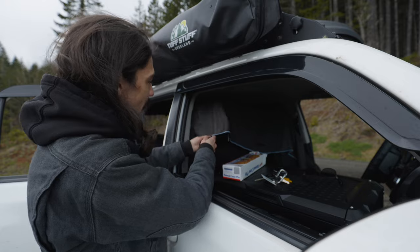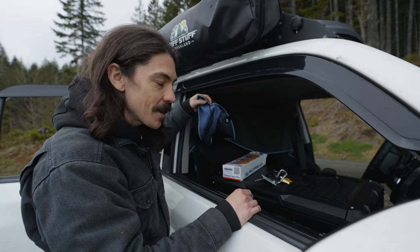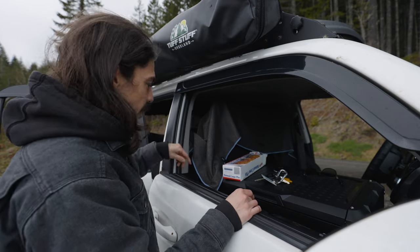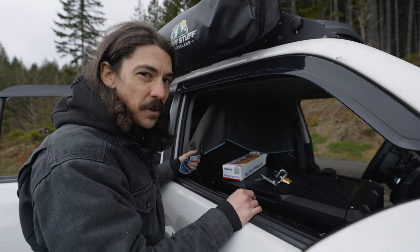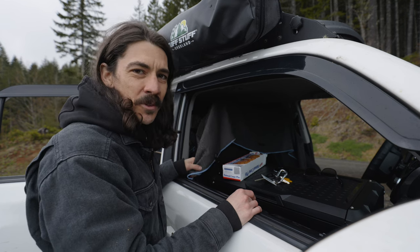This is a Nomadics towel and it is made out of recycled plastic bottles. These are the best towels I've ever used in my life. They did not pay me to say that, but if they'd like to send me more towels, I'd be happy. They dry super fast, they're super absorbent, they're really soft, and they're made out of recycled plastic bottles. Really cool.